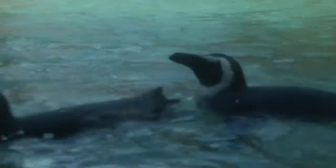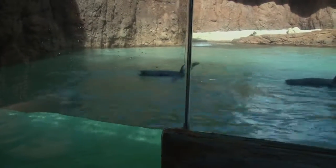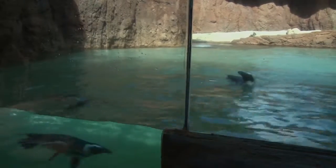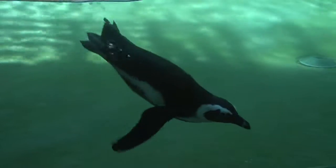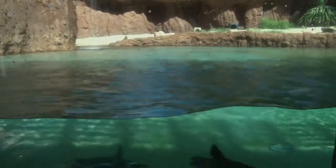Oh, there they are. These four cuties here — they were afraid that they may not like the water because in Seneca, they stayed more on the land. But within five minutes, they all hopped into the water. And they don't like to come out. They love it. Look at them playing.